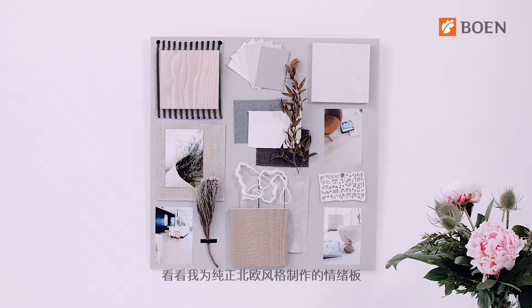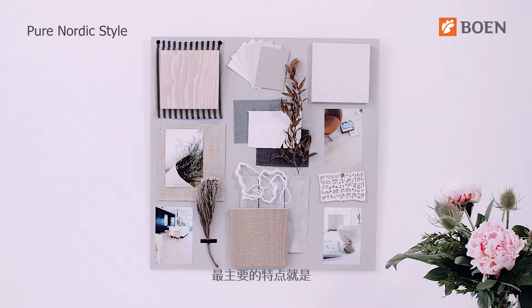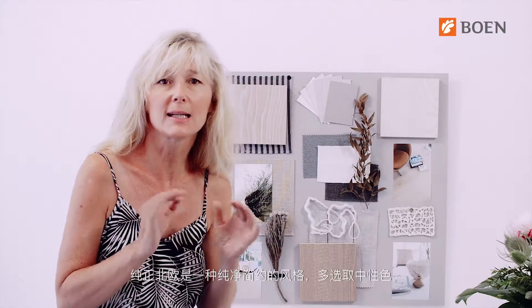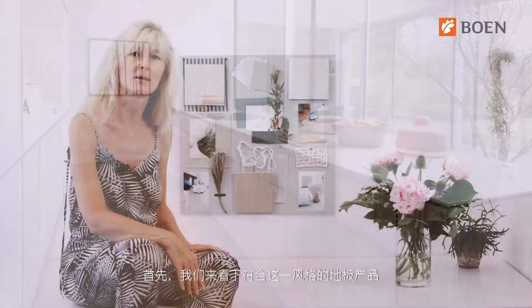Let's have a look at the mood board I have created to visualize the pure Nordic style. The pure Nordic style originates from Scandinavian design and has its roots in the 1950s. The main characteristics are based on the fact that all people should be able to furnish their homes with functional, simple, and innovative design inspired by nature. The pure Nordic style has a clean and simple design in neutral colors, inspired by the soft Nordic line, proximity to nature, and a lack of ornamental detail.